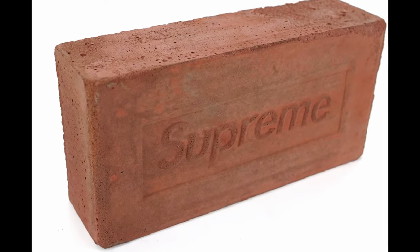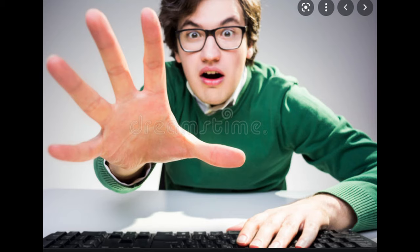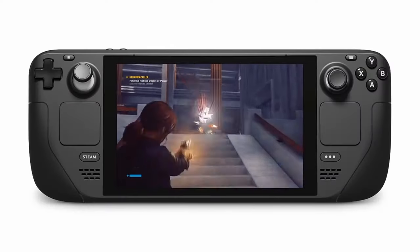Each time you bring it out of your house, it'll be an event. You wouldn't be just grabbing it on the way out on a whim. It might look like a Switch, but it's not the same — because the Steam Deck is a very portable PC.